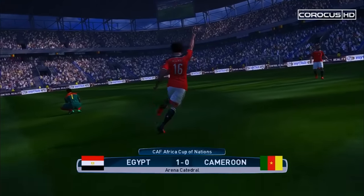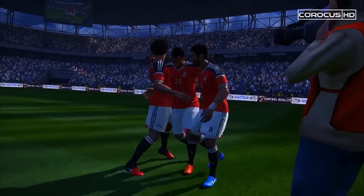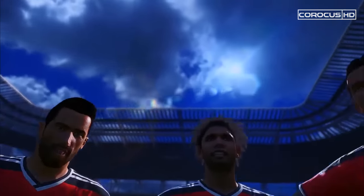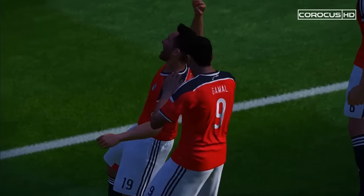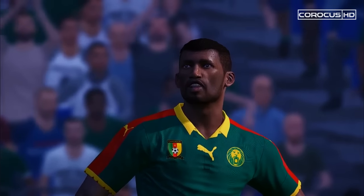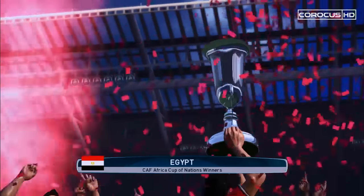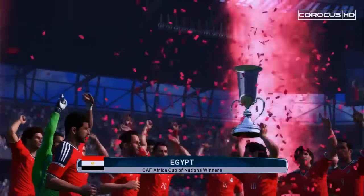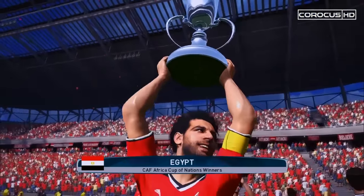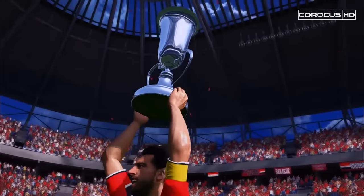Egypt have won the 2017 Africa Cup of Nations, and they are definitely the best African side. This is their eighth title, leaving Ghana and Cameroon behind with only half the number of trophies won — an incredible achievement. A wonderful final, I hope you have enjoyed it. It's been a great journey up to this point — thank you for following it. There is Salah with a wonderful goal; he deserves to lift this trophy, he won this game for them. If you'd like to watch an alternative ending to this final, click the link on the screen. Thank you once again for watching — I hope to see you next time. Until then, take care.